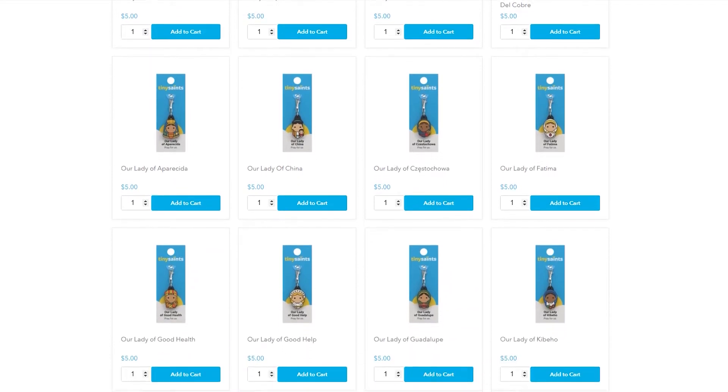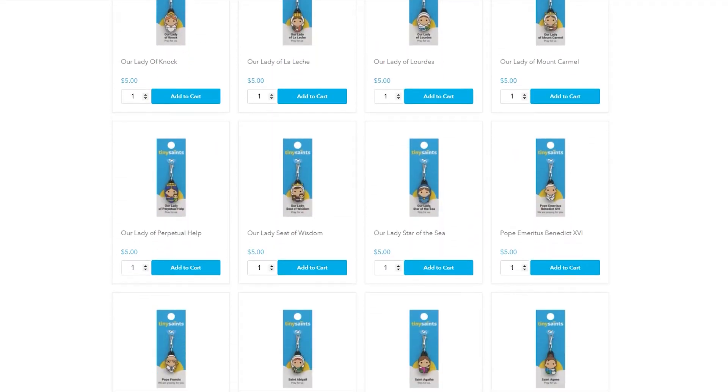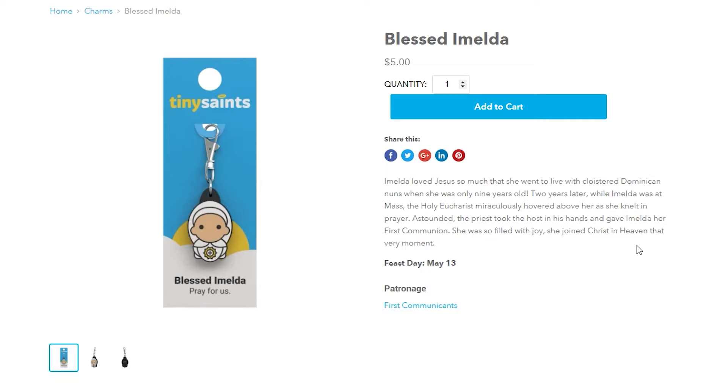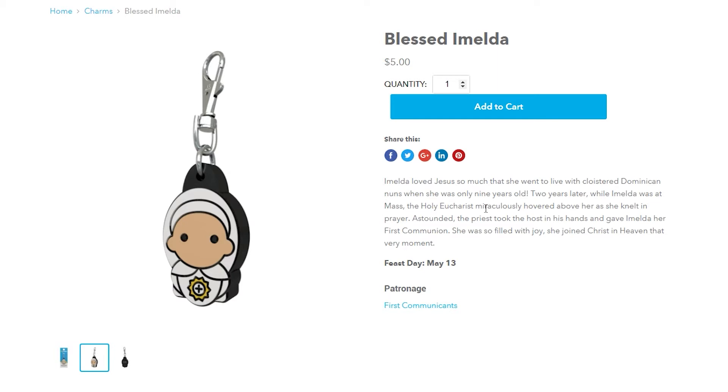One of my favorite things is that they make key chains for even some of the most obscure saints. Like my confirmation saint is Blessed Imelda Lambertini — nobody knows who she is, but if you look her up, they make her key chain.